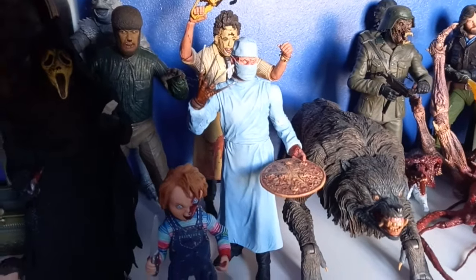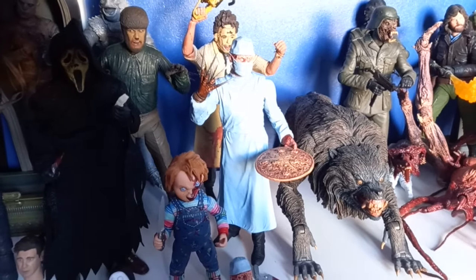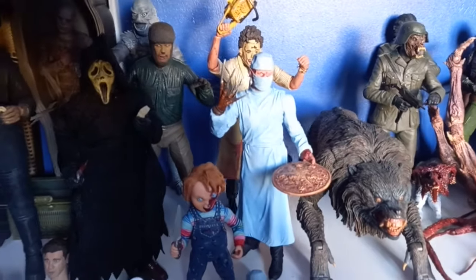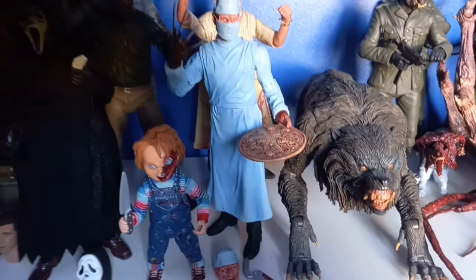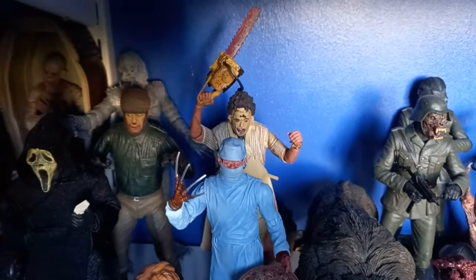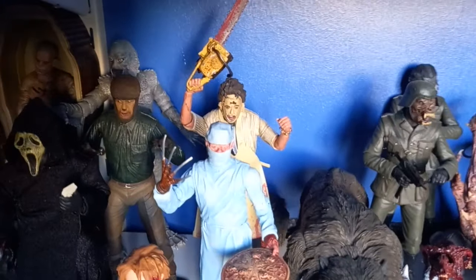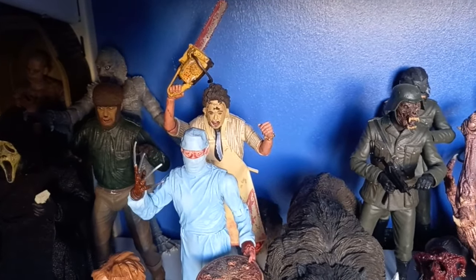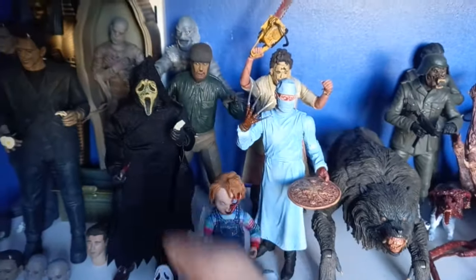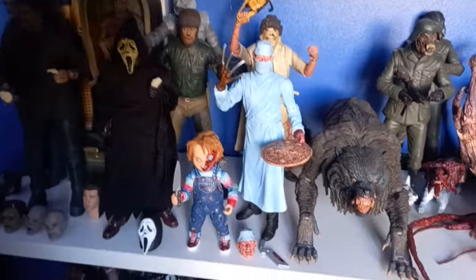This is actually a Mezco Toys Nightmare on Elm Street — which film is this from? Is it part four? It's one of those other films. But yeah it's a pretty cool figure. You've got the Pizza of Souls there which is really funny. And then behind him you've got the NECA Leatherface, which is a cool figure but nowhere near as cool as the Mezco one, although it is getting a reissue at some point soon so I'm looking forward to that. I actually got these four figures at the Toy Fair recently and at very reasonable prices, so big thank you to that seller.